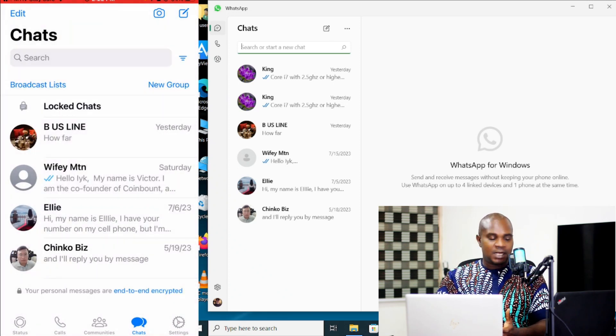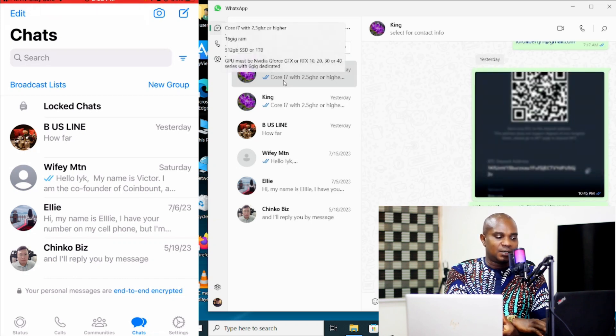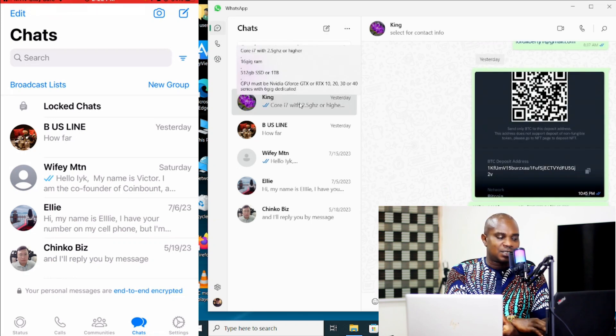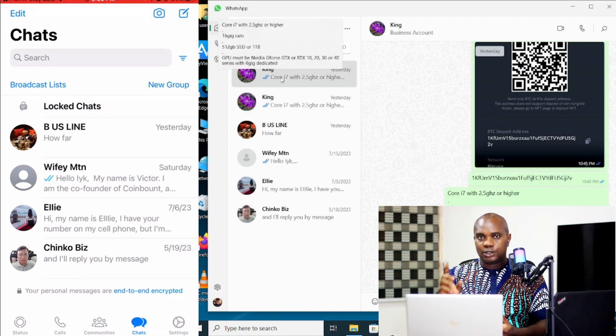Now when you go to your WhatsApp Desktop, you can see that on your WhatsApp Desktop this is still active — you can still access all the information that you locked on your phone. So if you have WhatsApp on your iPhone or Android connected to WhatsApp on your PC or desktop, if you are hiding anything from your girlfriend or your boyfriend or your wife or your husband, be aware of this.